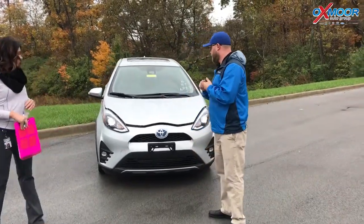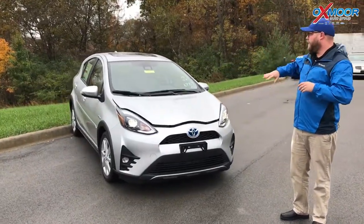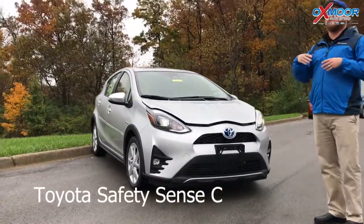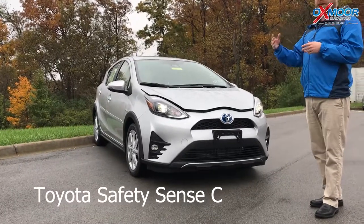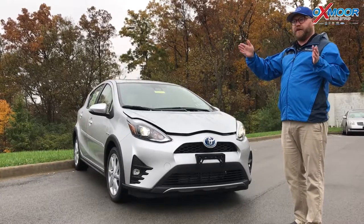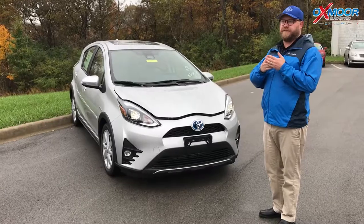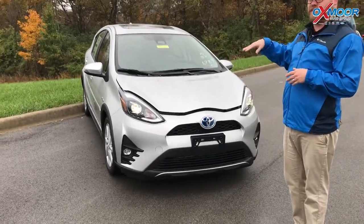Absolutely. So this is a Prius C, trim level 4, and we'll go over some of those features. But on every trim level you get Toyota Safety Sense C. You've heard us talk about Safety Sense P — well this is the compact version. So you get lane departure, which tells you if you hit a solid or dotted line going about 32 miles an hour. It also has pre-collision, and you also get automatic high beams on this one as well.